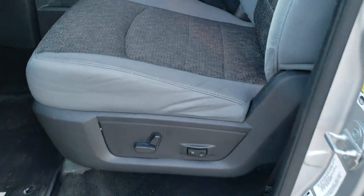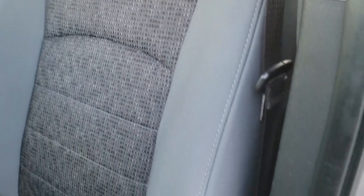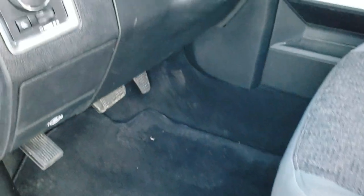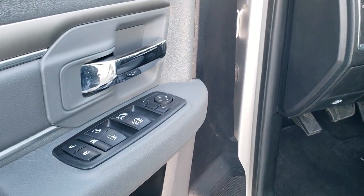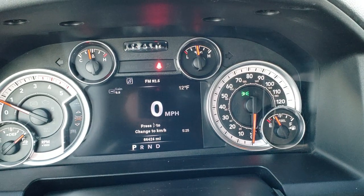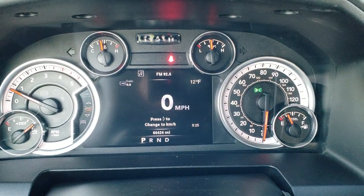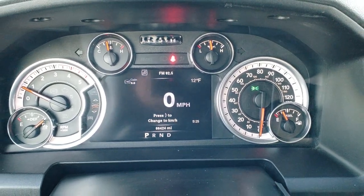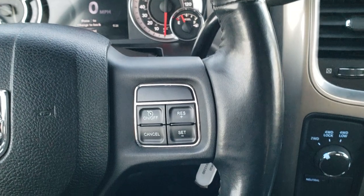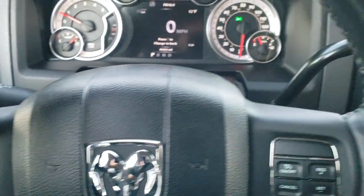Inside, the Big Horn package gives you the gray cloth interior. There are no rips or tears on these seats — they are in excellent condition. Driver's side power seat with lumbar, factory floor mats throughout, auto headlamps, power windows, power locks, and power mirrors. This one only has 66,424 miles. You get the 7-inch LCD display, digital speedometer, outside temp, time, and trailer brake gain. It has the heated leather-wrapped steering wheel in really nice condition — no scuffs or scrapes. Cruise on the right, Bluetooth and information center controls on the left, and audio controls on the back of the steering wheel.